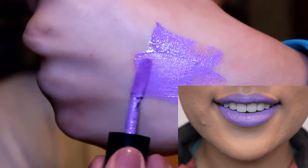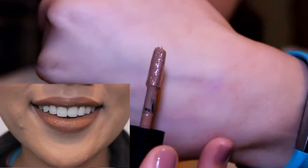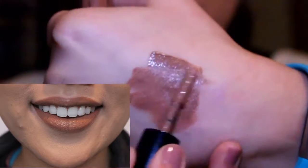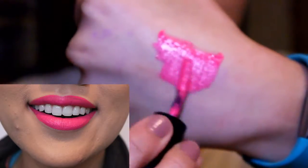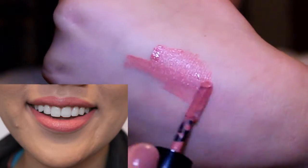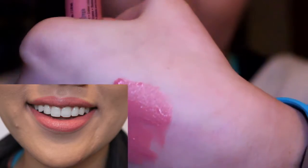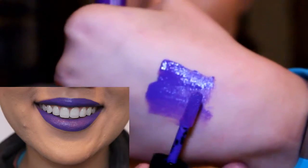Sway is described as a lavender. Sandstorm is described as a true nude. Pink Lust is described as a hot pink color. Tea and Cookies is described as a muted tea rose pink. Amethyst is a deep neon purple.